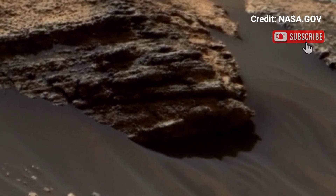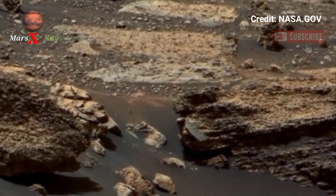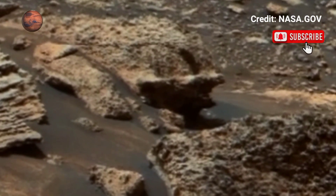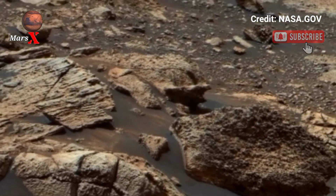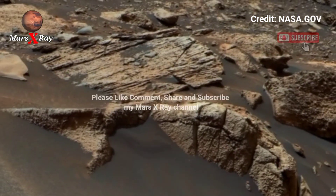A visual treat for space enthusiasts and dreamers alike. Friends, please like and subscribe. Thanks for watching.